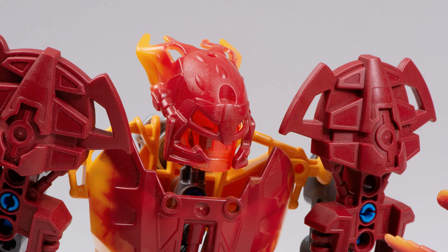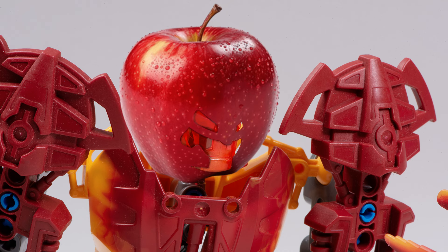Fun fact: the word Malum in Latin translates to 'evil,' which makes a lot of sense for the character. But it also happens to translate to the word 'apple.' Look at this cute little apple.